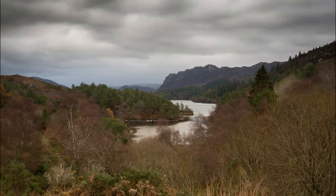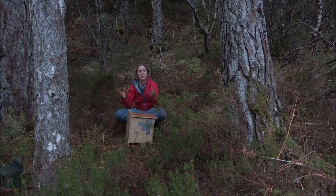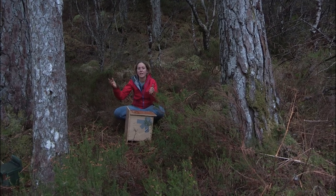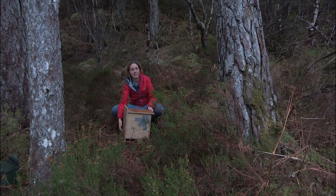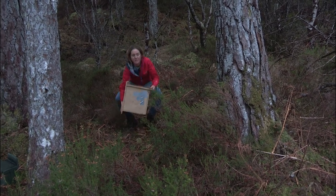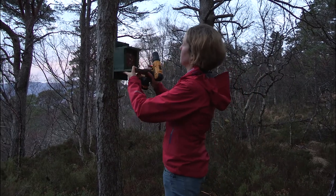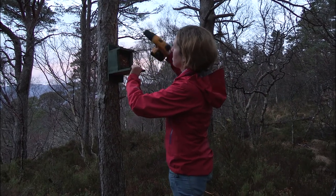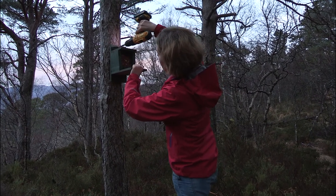Here we are in Plockton — it's time to release the squirrels. We've found a nice secluded little copse with plenty of Scots pine, which is really good for the squirrels, and further afield there's hazel, oak, and all sorts of species that will make really good habitat for them. It's starting to get a little bit dark, so we need to crack on and release the squirrels as soon as possible. The next thing to do is to put this feeder up close to the boxes. We provide supplementary food for a few months after we release the squirrels, just to enable them to settle into their new habitat easily.